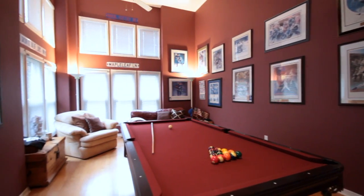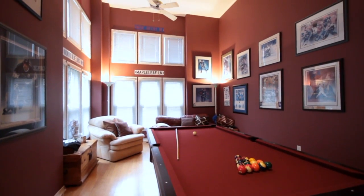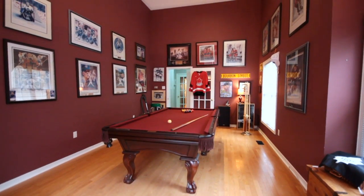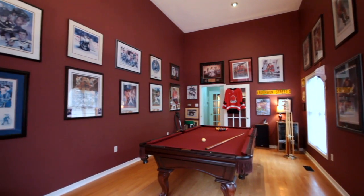The truly rare and unique feature to this house is the room behind the garage. This oversized two-story room is ideal as a game space, recreation room, or main floor master. Incredible windows wrap around this room floor to ceiling, providing ample sunlight and, again, incredible views to your golf course lot.